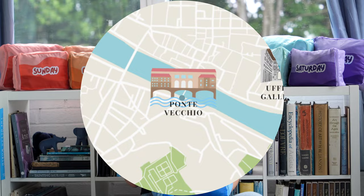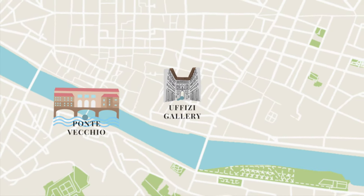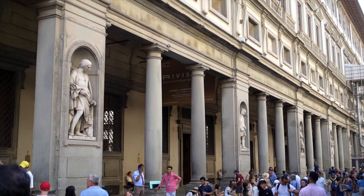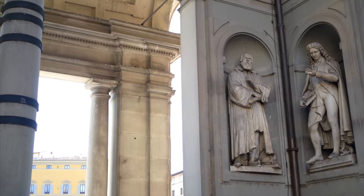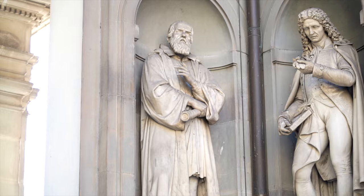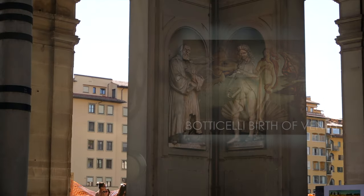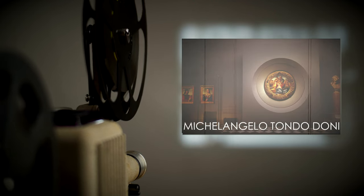Located just two minutes from the Ponte Vecchio and along the Arno River is the Uffizi Gallery — an incredible museum that ranks among the world's most renowned art exhibits. Housed in a historic Renaissance palace, the Uffizi is celebrated for its extraordinary collection of Italian and European art, featuring works by luminaries such as Botticelli, Michelangelo, Leonardo da Vinci, and Raphael. Some of the key masterpieces inside include Botticelli's The Birth of Venus and Michelangelo's impressive Tondo Doni.